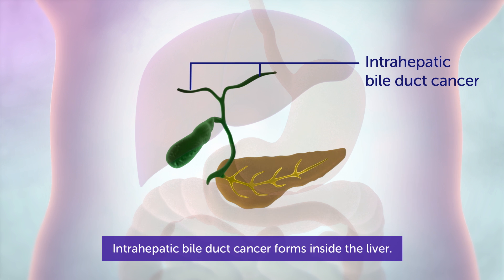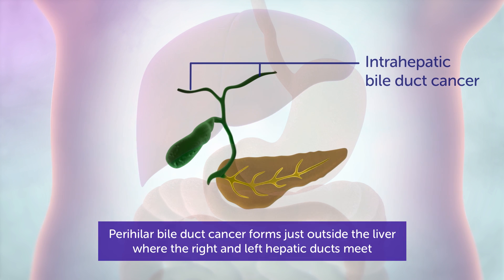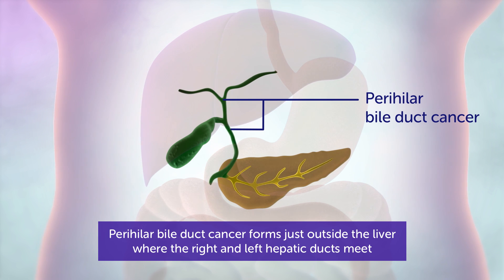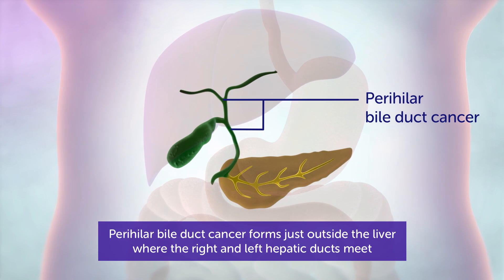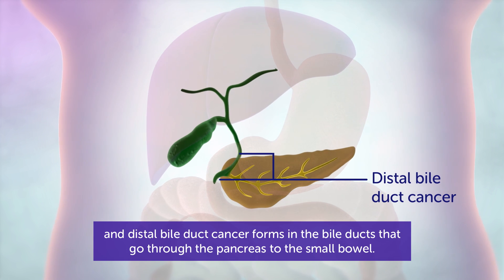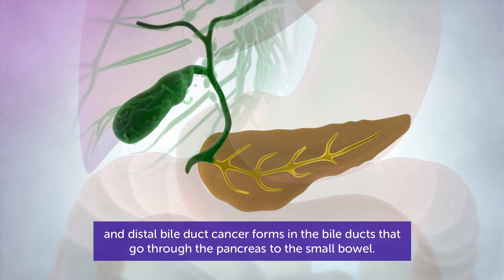Intrahepatic bile duct cancer forms inside the liver. Perihilar bile duct cancer forms just outside the liver, where the right and left hepatic ducts meet. And distal bile duct cancer forms in the bile ducts that go through the pancreas to the small bowel.